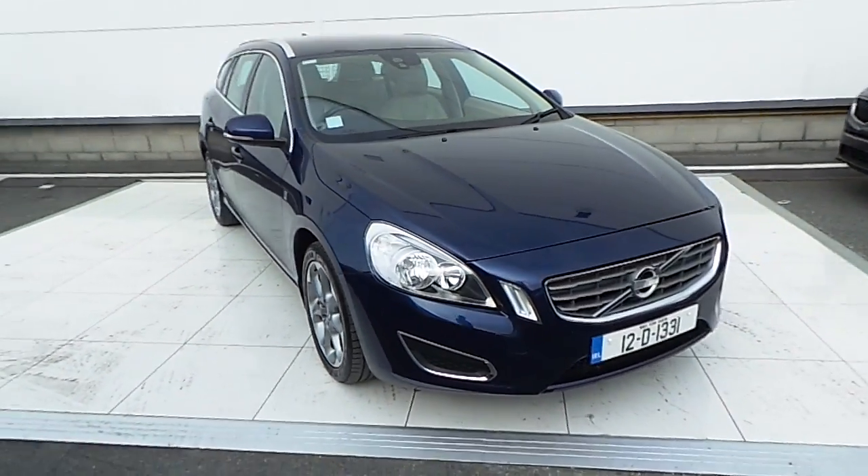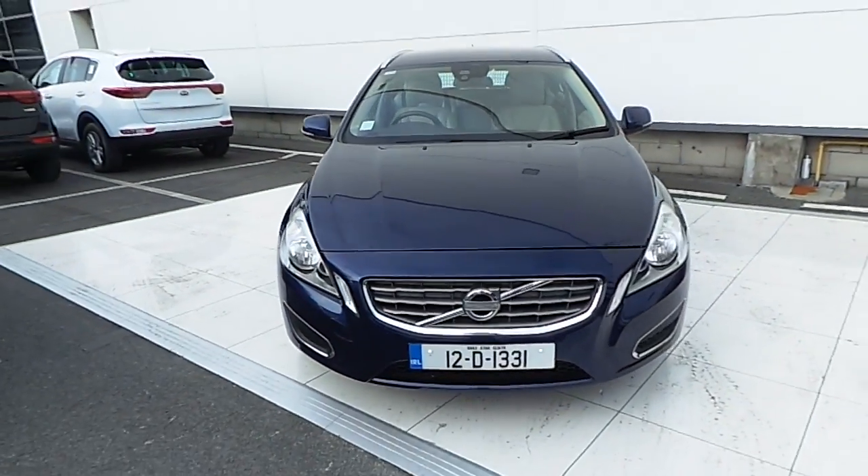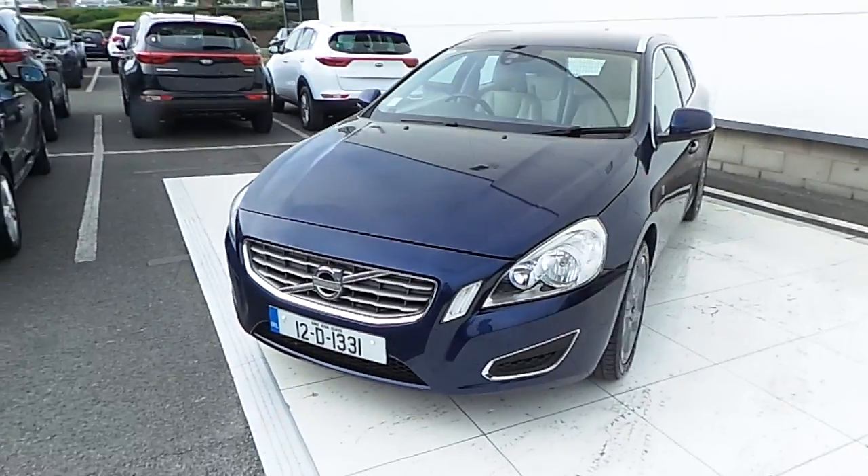Hello and welcome to HB9's Volvo. Today we are reviewing this 2012 Volvo V60. It's finished in magic blue metallic paint.